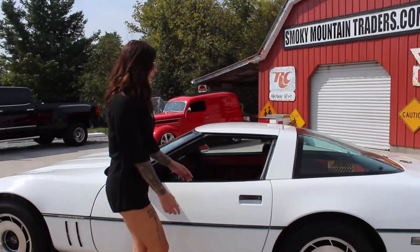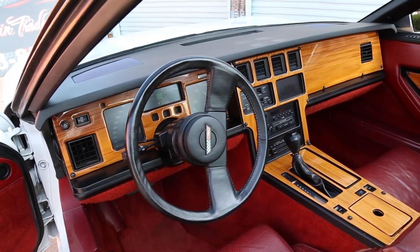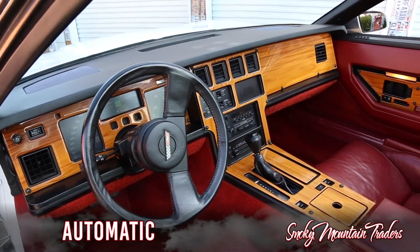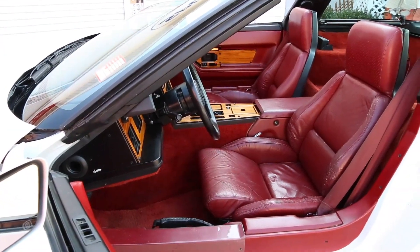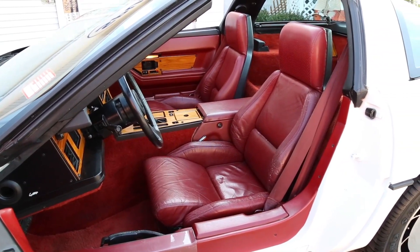Let's go ahead and take a look on the inside. It's impressive to see a car of this age with interior that looks this great, but I guess that would be expected for a car with only 58,000 original miles on it. The dash looks excellent with the factory gauges working as they should, accented by the wood grain accents that tie into the console and door panels. The red color scheme is the perfect complement to the white exterior, and you can see both seats are in phenomenal condition along with the console and carpet.